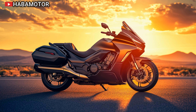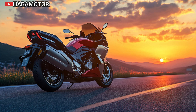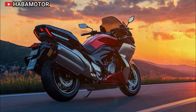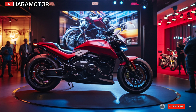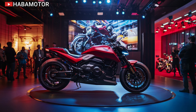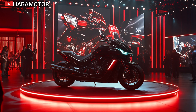One of the Goldwing DCT's biggest upgrades for 2025 is the integration of even more advanced technology. The bike now features a refined infotainment system with a larger, high-resolution touchscreen. Apple CarPlay and Android Auto compatibility come standard, making it easy to connect your smartphone for navigation, music, and calls. The audio system has been enhanced for clearer sound, ensuring that even at highway speeds you can enjoy your favorite tunes. Combined with its built-in GPS system, the Goldwing is more than just a motorcycle — it's a full-blown tourer designed to make long rides feel effortless.